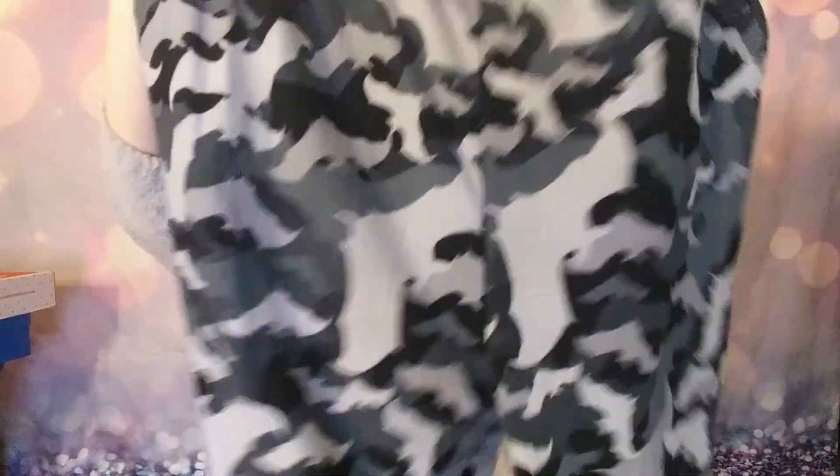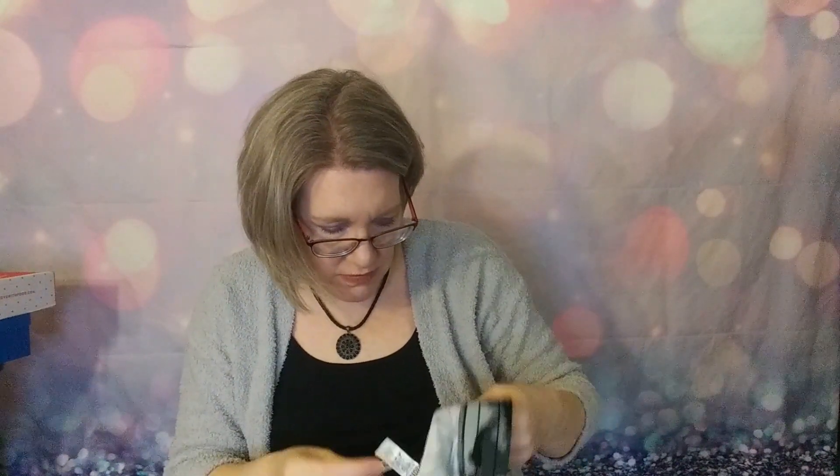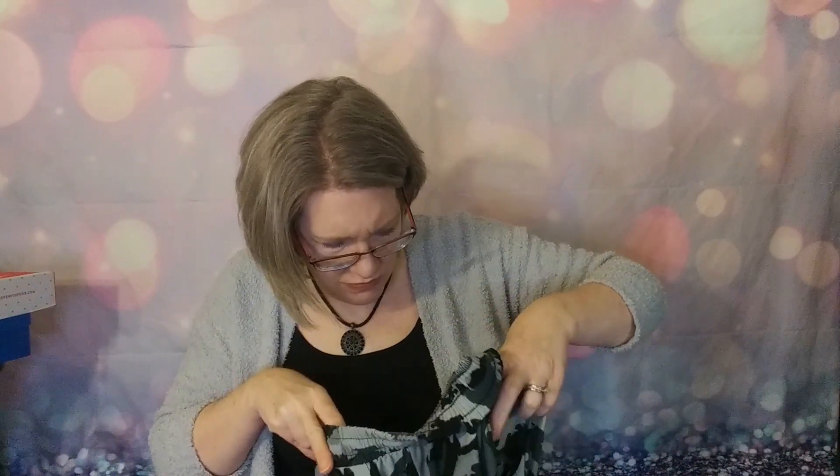Oh, the jogger! These are so soft. These are like a black and gray camo-colored jogger. They are by Leggings Depot — it just says Nadine West on the tag at first but then I found the manufacturer name. These are a large and they are $22.99.